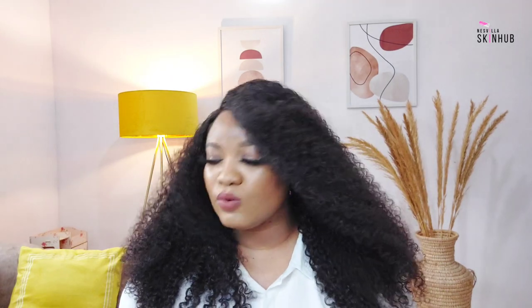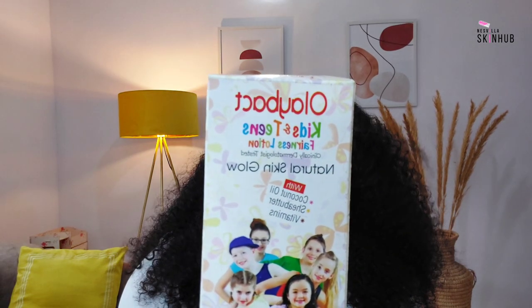One thing this company really got wrong is the label 'fairness lotion — kids and teens fairness lotion.' I don't agree that children need to be very fair before they are beautiful or handsome. That's not nice. You're promoting skin lightening for children by calling it a kids and teens lightening fairness lotion. That doesn't mean this product will actually whiten their skin.